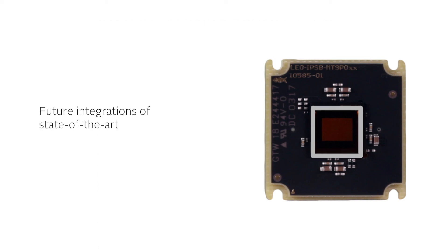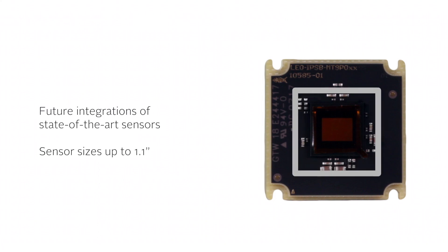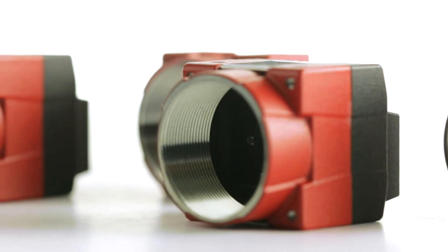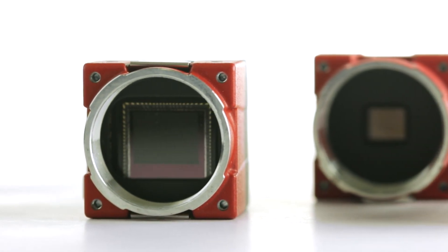In the future, this will allow us to integrate new high-performance sensors of the latest CMOS generation with large pixel size for high sensitivity. We will keep enriching the Allied Vision ONE product line with more series and models in the future. Stay tuned!